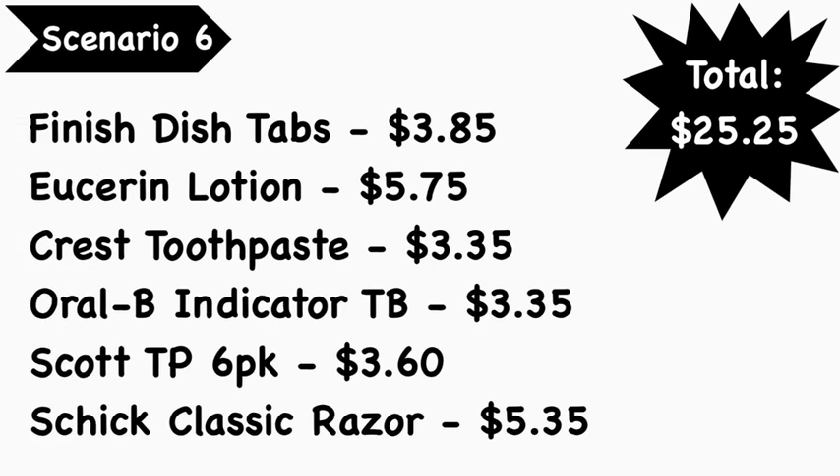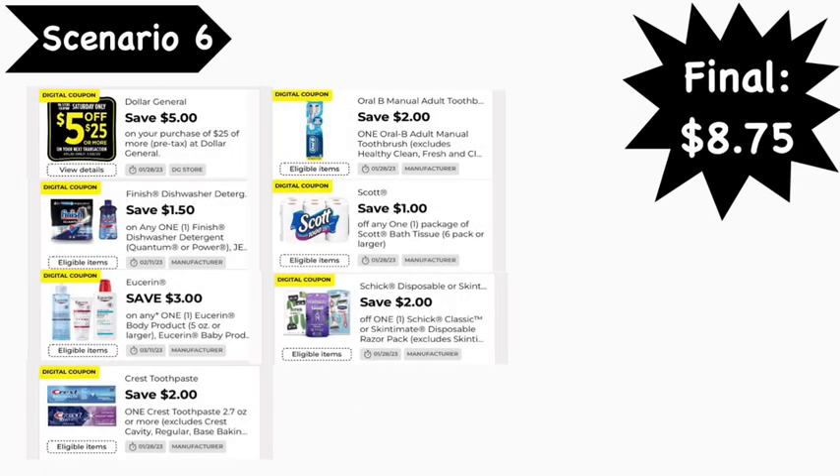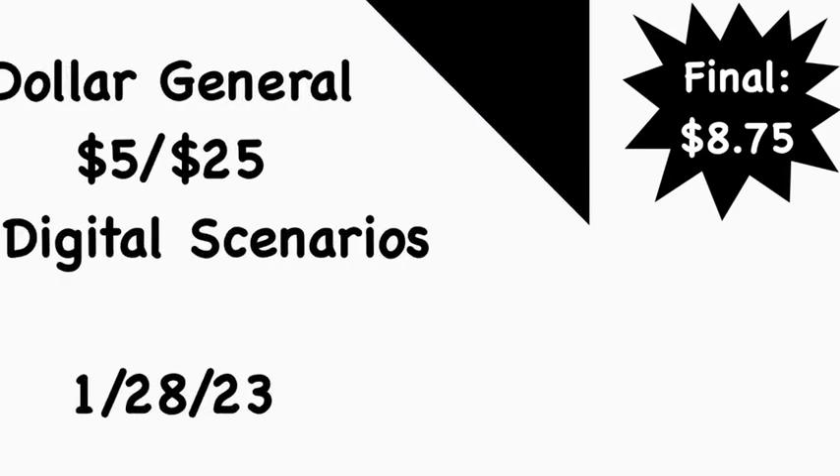For our final scenario, scenario number six: pick up Finish dish tabs at $3.85, Vaseline lotion at $5.75, Crest toothpaste at $3.35, Oral-B Indicator toothbrush at $3.35, Scott toilet paper six-pack at $3.60, and a Schick Classic razor at $5.35. Your total is $25.25. Digital coupons needed: the $5 off of $25 digital, the $1.50 Finish digital, the $3 Vaseline digital, the $2 Crest digital, the $2 Oral-B digital, the $1 Scott bath tissue digital, and the $2 Schick digital. Your final cost is $8.75.